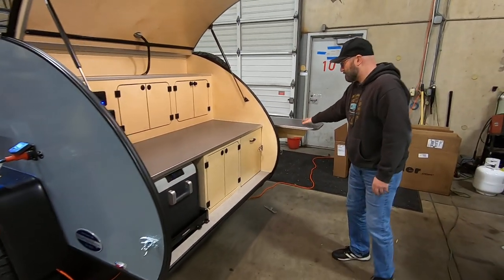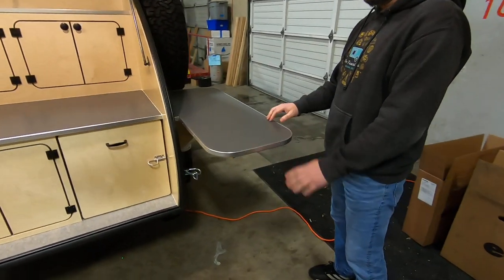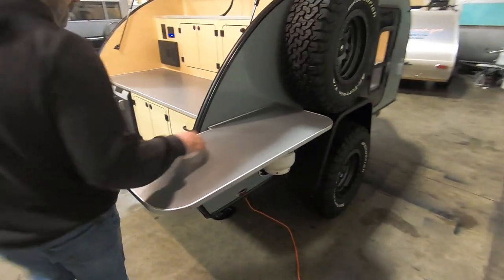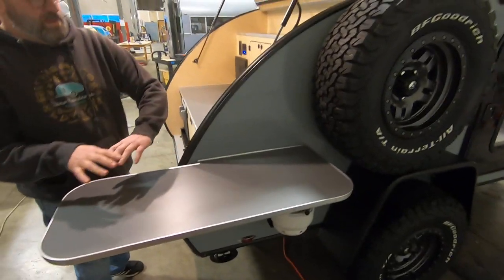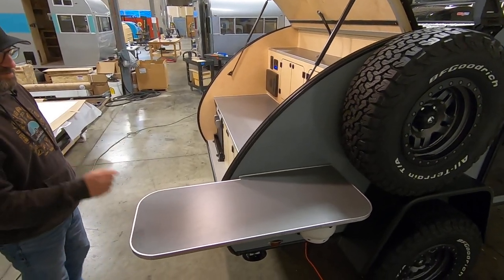On the outside over here, we have our extended table option — we call it the extended side table. That gives you some nice additional counter space while you're cooking or if you want to set it up for serving food. Great for a bucket of beers and some chips and salsa.